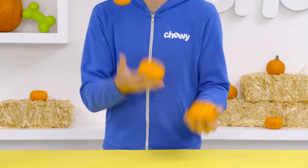Hey there, I'm pumpkin obsessed. I mean, I'm Daniel, and welcome to Chewy. It's my favorite time of year again, the season of pumpkin spice.